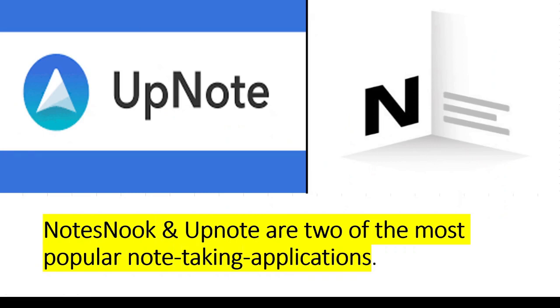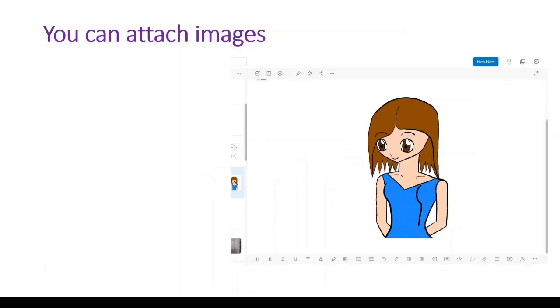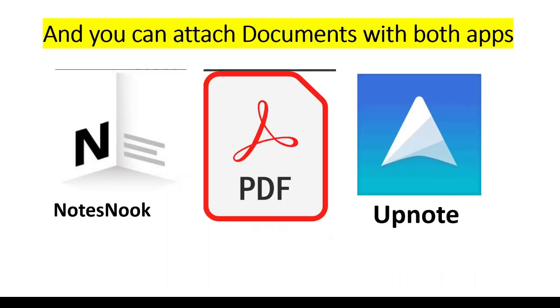NoteSnook and UpNote are two of the most popular note-taking applications. They both offer markdown support, you can attach images, and you can attach documents in both apps.